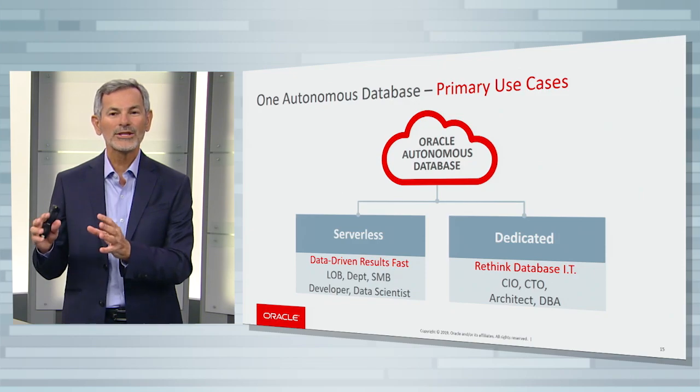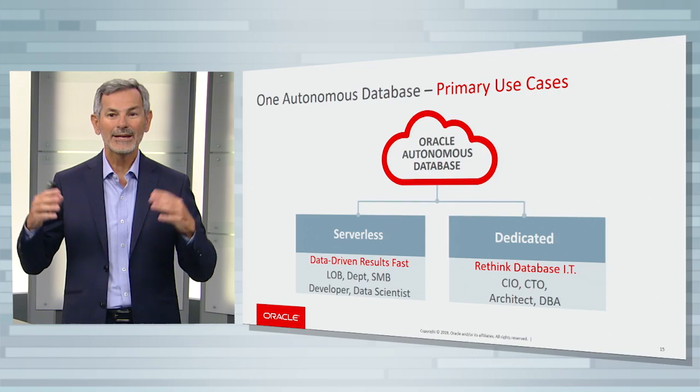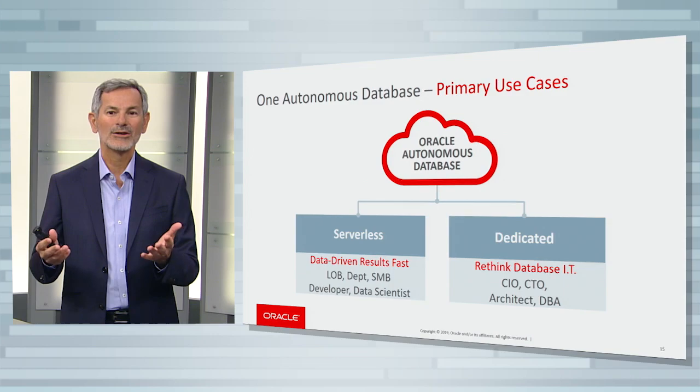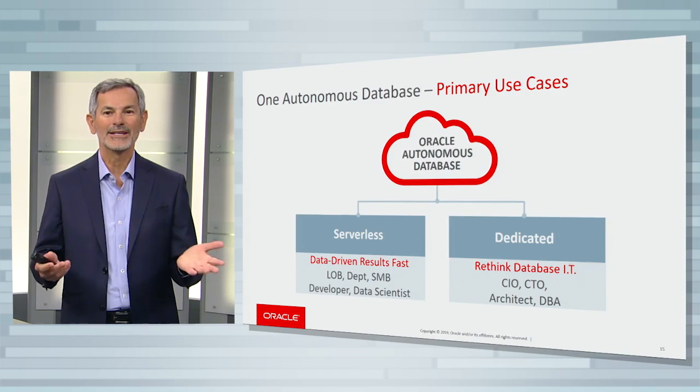Dedicated is primarily targeted at IT that wants to rethink the way that database IT works. So that's primarily targeted at people like CIOs, CTOs, architects, and DBAs.